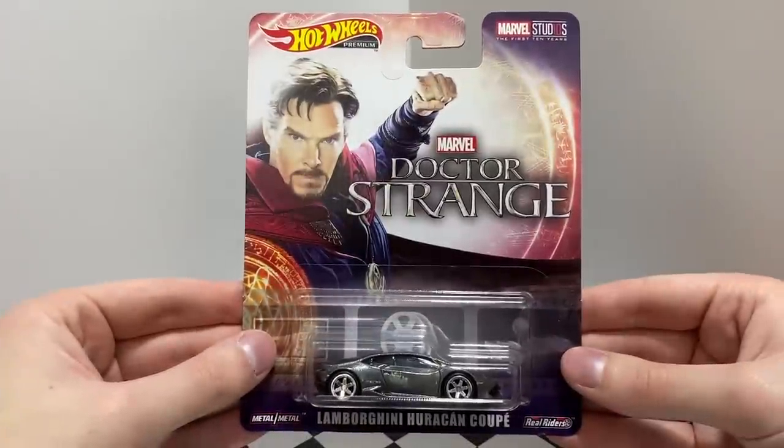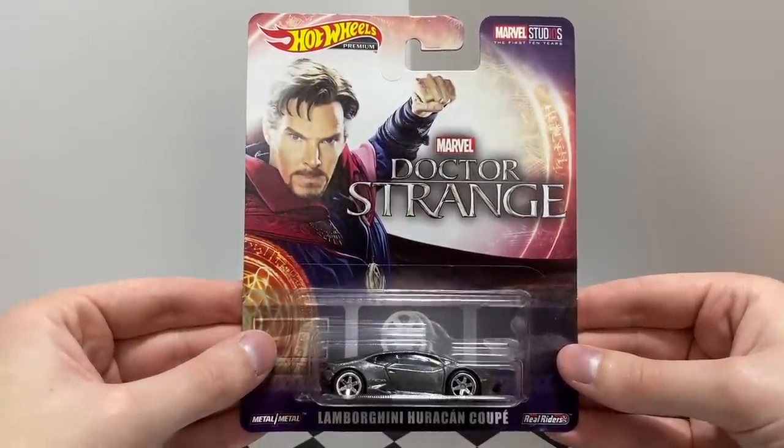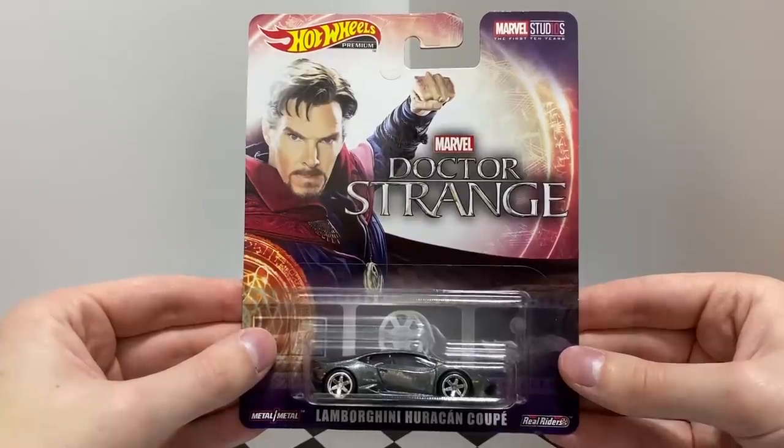Up next is a movie-worthy supercar from Marvel Studios' Doctor Strange. It's a gray Lamborghini Huracan Coupe with six-spoke chrome reel rider's wheels.